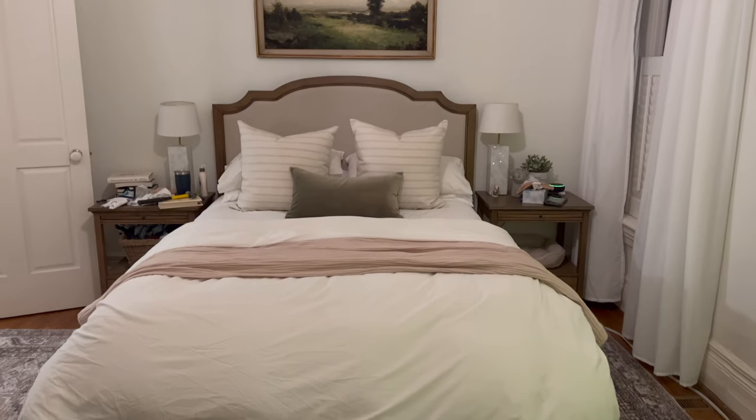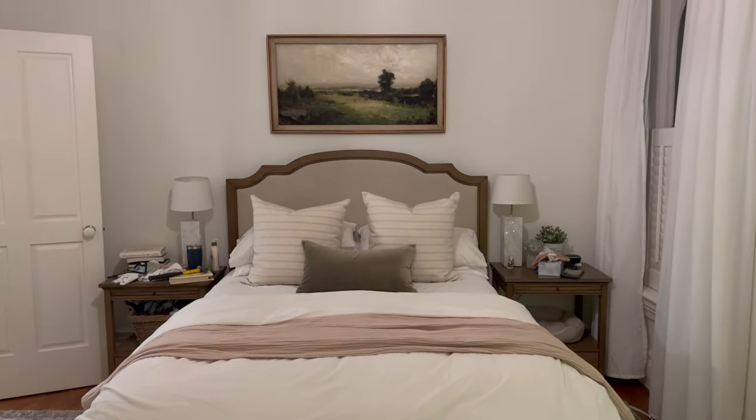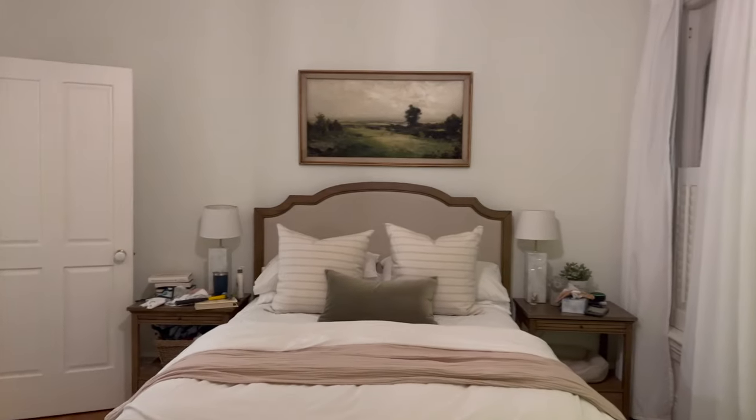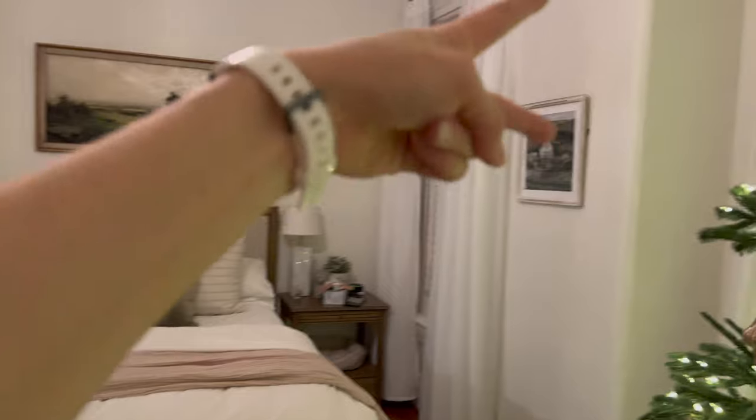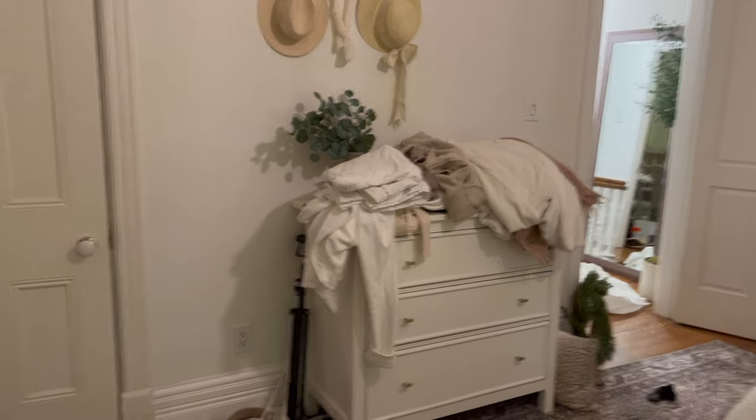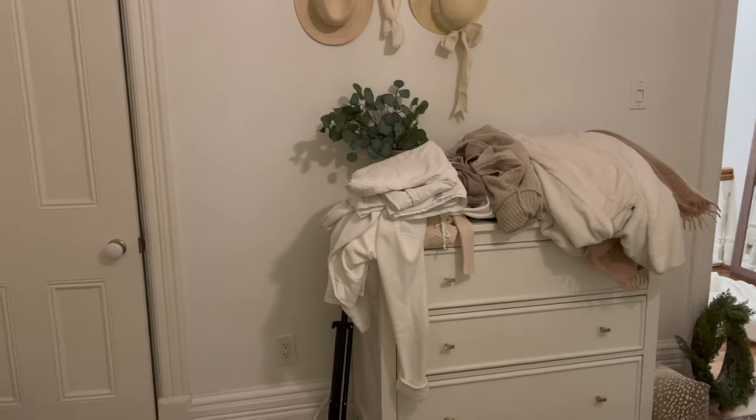I think I need two pieces of art and then hang them at the same height as that. And then we'll deal with this wall — I think ideally you'd have two dressers here.